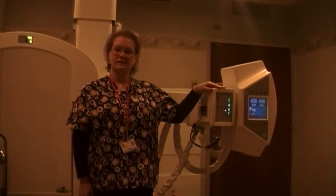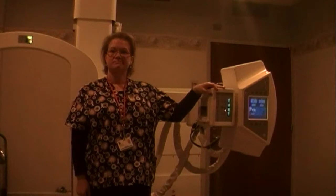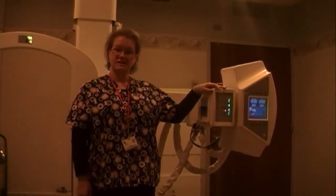Hi, I'm Leslie. I work here at Nathan Ventura Hospital. I've been an x-ray tech for 20 years. And today I'm going to show you a chest x-ray.